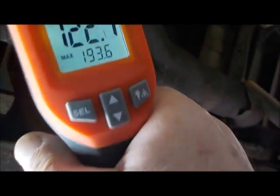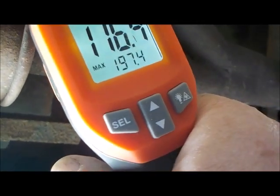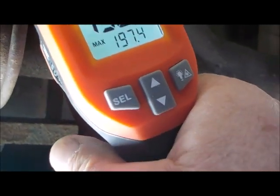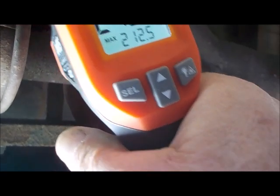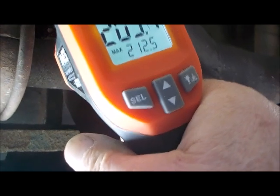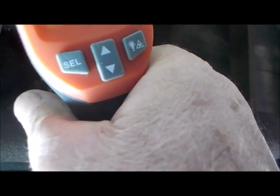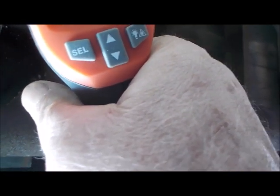Coming out of muffler one — I got about 190, between 200 and 210. Muffler two coming out: 230 to 235.